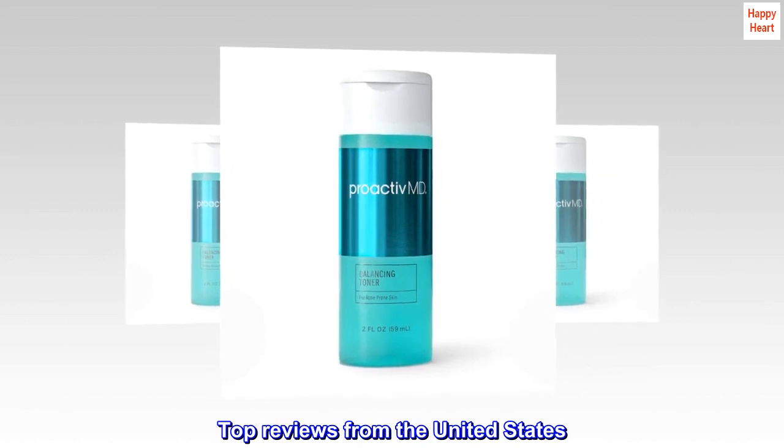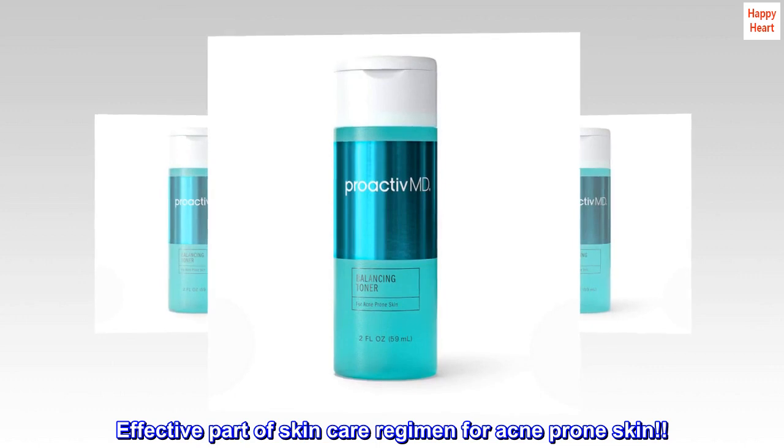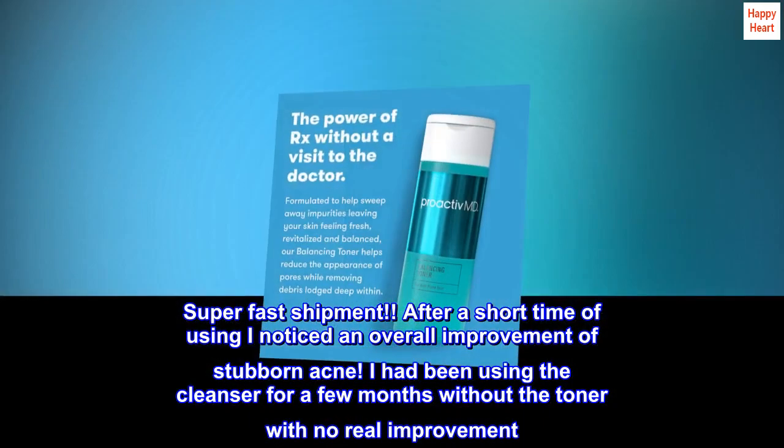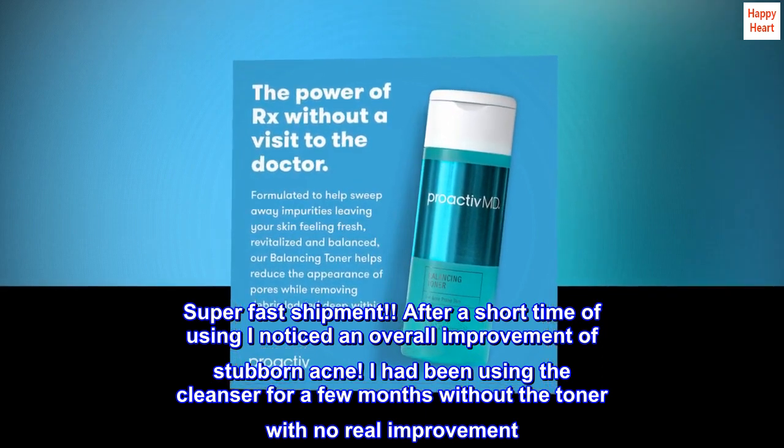Top Reviews from the United States. Effective part of skincare regimen for acne-prone skin. Super Fast Shipment. After a short time of using, I noticed an overall improvement of stubborn acne.